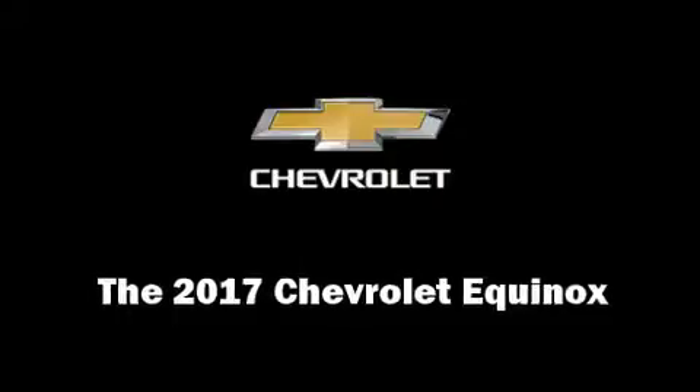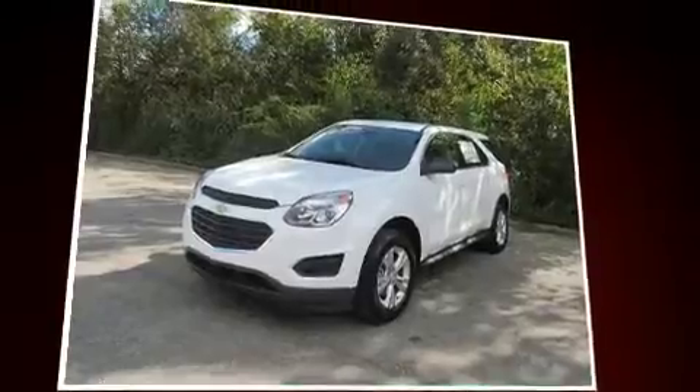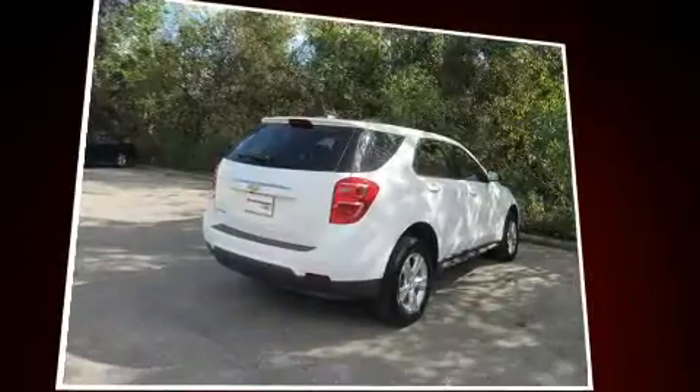Get excited about the 2017 Chevrolet Equinox. Smooth gear shifts are achieved thanks to the 2.4-liter four-cylinder engine, and for added security, dynamic stability control supplements the drivetrain.